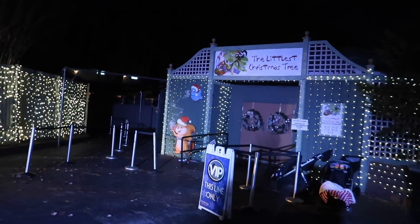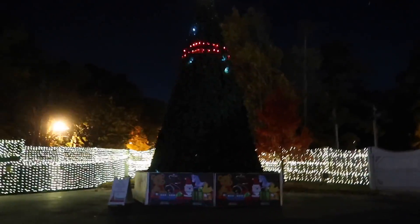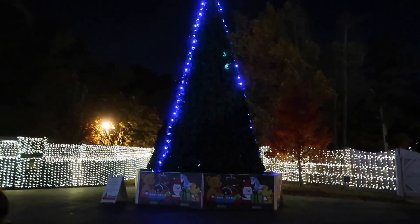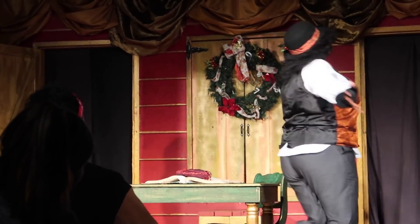They have a couple of shows here too — like The Littlest Christmas Tree over here, and over there is A Christmas Carol. There's also an LED tree. Take that, Universal Studios — actually it looks really nice.